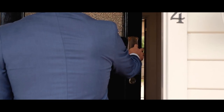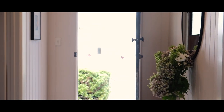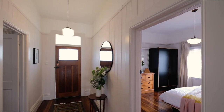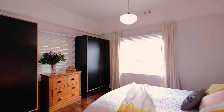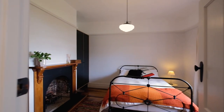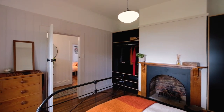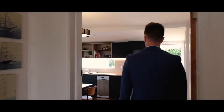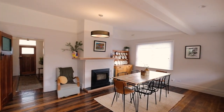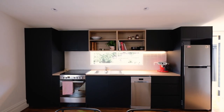The tasteful renovation of this character property is absolutely superb. As you make your way through the front door you'll enjoy the wonderful original floorboards. Each of the bedrooms is spacious and light filled, featuring built-ins. The open plan kitchen and dining space is simply superb, flooded in natural light.